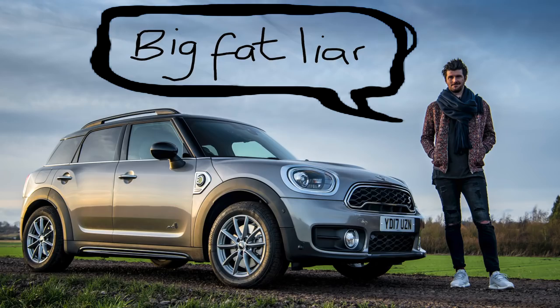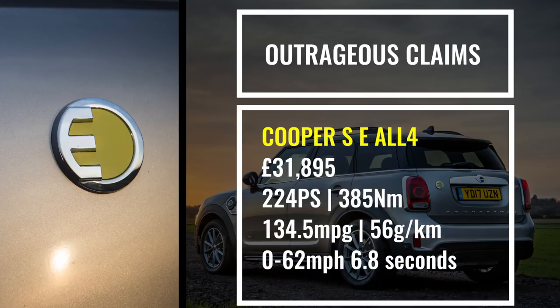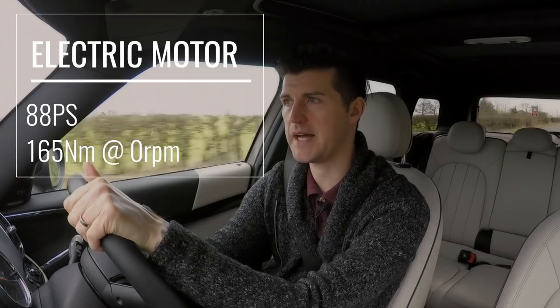Or three short ones: big fat liar. The official stats for this plug-in hybrid are here, and yes — it uses the three-cylinder petrol engine from the Cooper to drive the front wheels, while the rear wheels are driven by an electric motor. They can work alone or together. Together they make big Mini here properly quick, which is why it's called Cooper SE Hybrid. And unlike most plug-in hybrids, it's not saddled with a horrible CVT gearbox — more like a hot hatch with a massive electric turbo. It'll also do zero-emissions electric driving right up to motorway speed for about 20 miles if the battery's full.